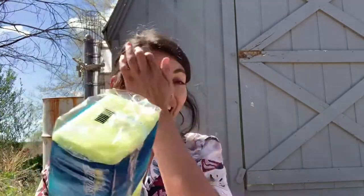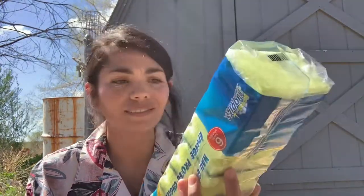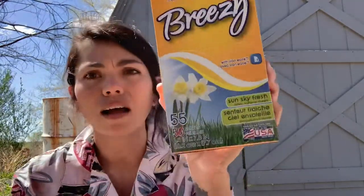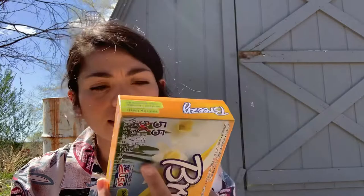I got some sponges to try out. I also got some dryer sheets — the scented ones. They smell pretty good, it's just a Dollar Tree brand, so I figure I'll give those a try.